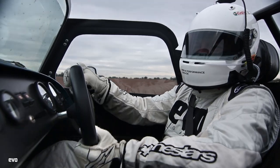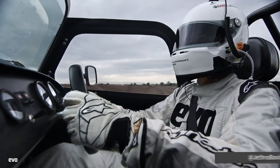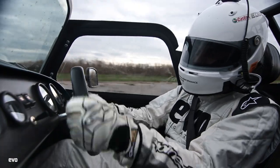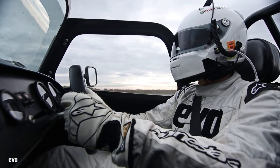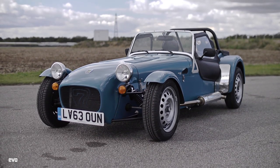Let's kick off this track day car of the year right at the bottom of the food chain in terms of power — the Caterham 160. All 80 horsepower of it. So how does this thing stack up? Forget the company it's in for a second. How does it work as a fun track day car?